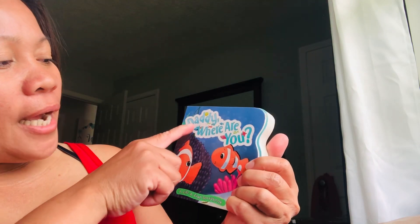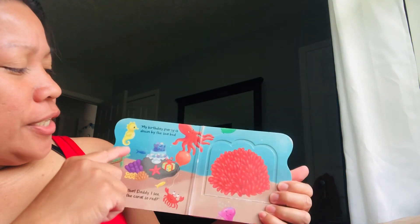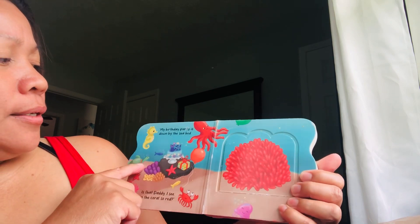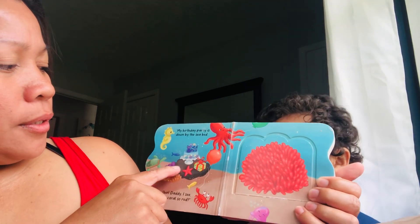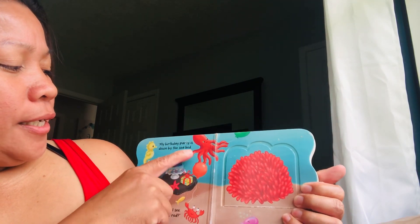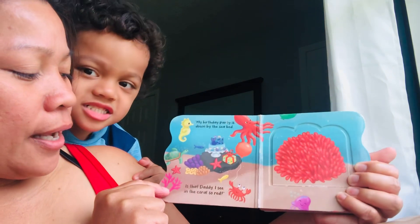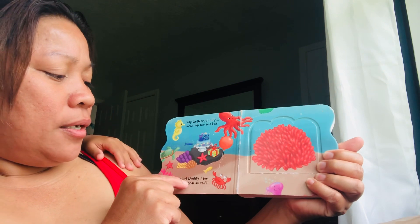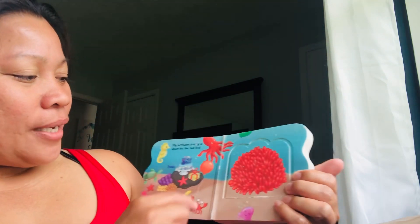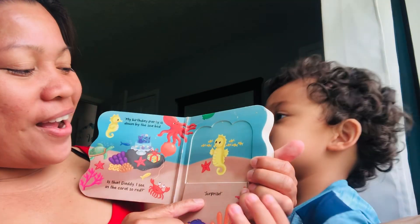The title of this book is 'Daddy, Where Are You?' The first page is about the seahorse and octopus. 'My birthday party is down by the seabed.' Is that daddy I see in the coral? Oh, surprise — here we go, a star and a seahorse!